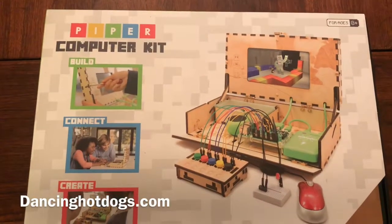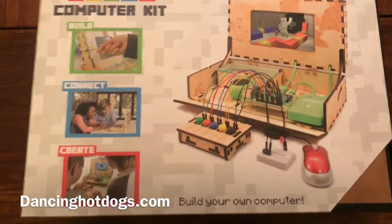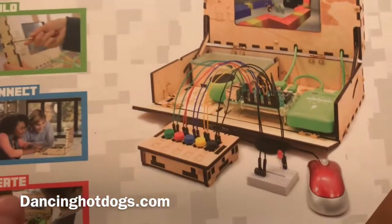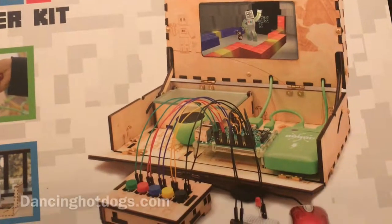Here we have the Piper Computer Kit. This is for ages eight plus, but depending on how advanced your child is, you might be able to do a little bit younger. What I really like about this computer kit is that it helps you — you're basically building your own computer, your own little laptop, and it's teaching you how.